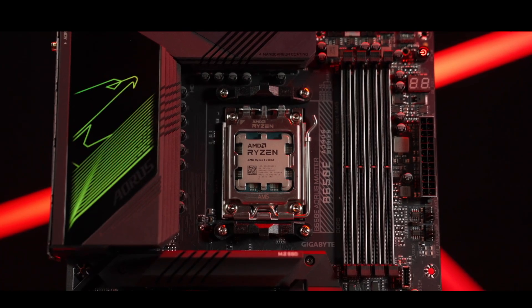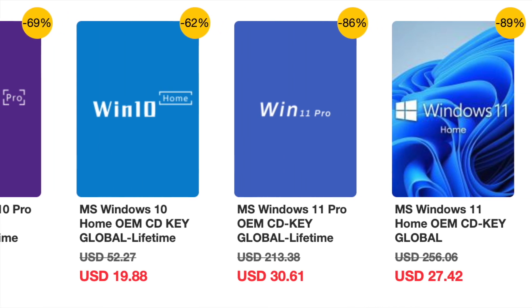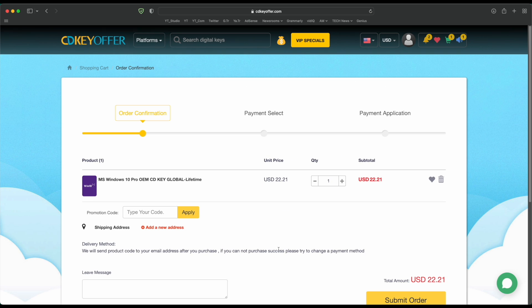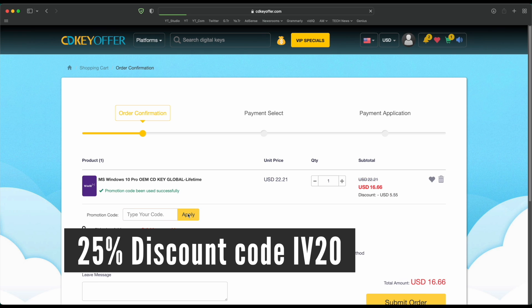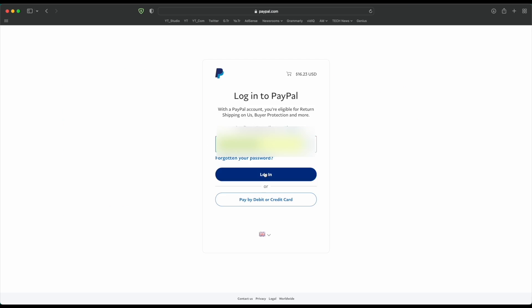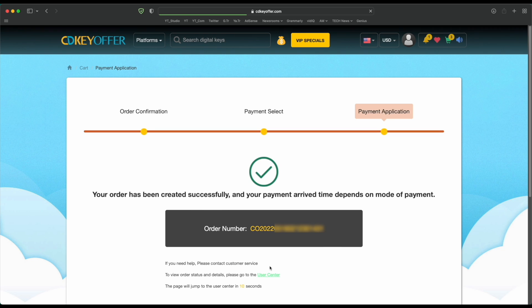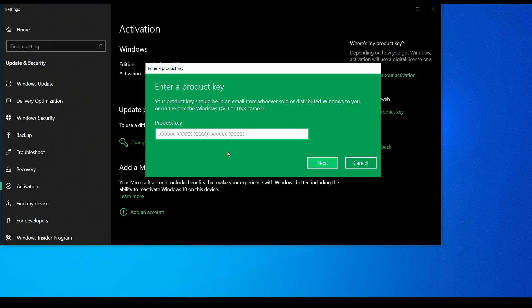Before that, a quick message from a sponsor. Buy your Windows 10 or 11 key for less from cdkeyoffer.com at the link in the description below. Use code IV20 to get a 25% discount, bringing the price down to as low as $16. You can securely check out with PayPal and receive your Windows key in minutes, ready to be activated on your PC.